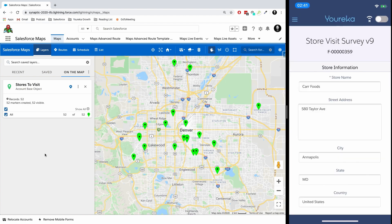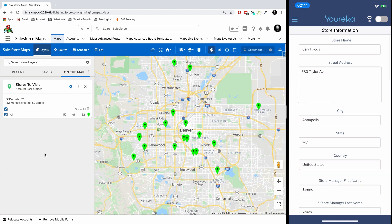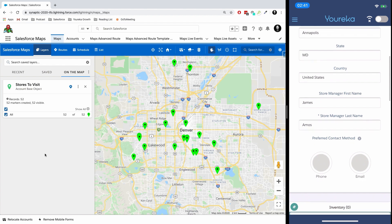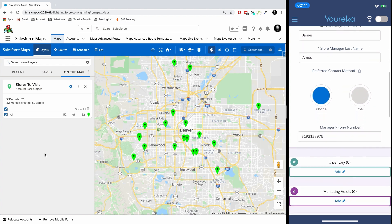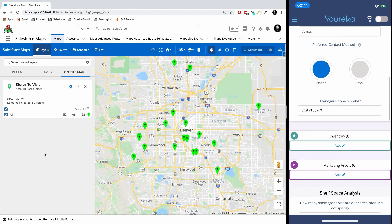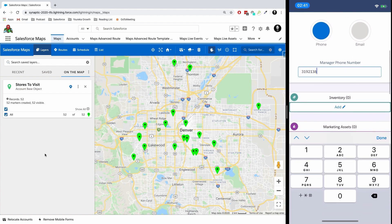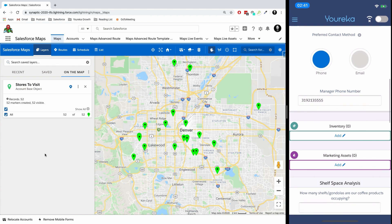When I get there, I can use some quick actions on the application that let me open up my store visit form. So this is when I'm walking in the front door of this particular grocery store — I can open up my store visit survey and start answering questions. What we see here is some pre-populated information from the account record, and I can also open up some additional questions based on answers to previous questions. So in this case, if the store manager prefers to be contacted by phone, we can open up the phone number and make an adjustment there.